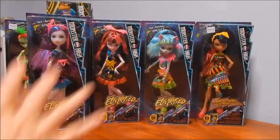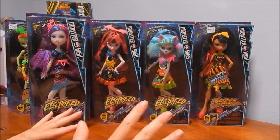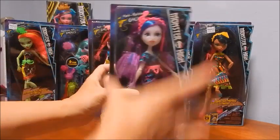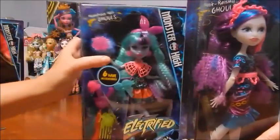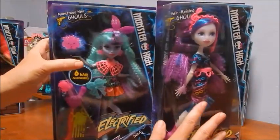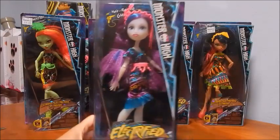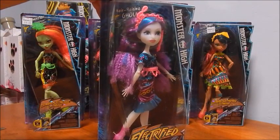Hi everybody, it's Goody Parade and today I have the entire Monster High Electrified doll line. I finally found Cleo and Venus. There's a slimmer box version and then there's a bigger box version. The slimmer box ones were about $15 and the bigger ones were about $20.